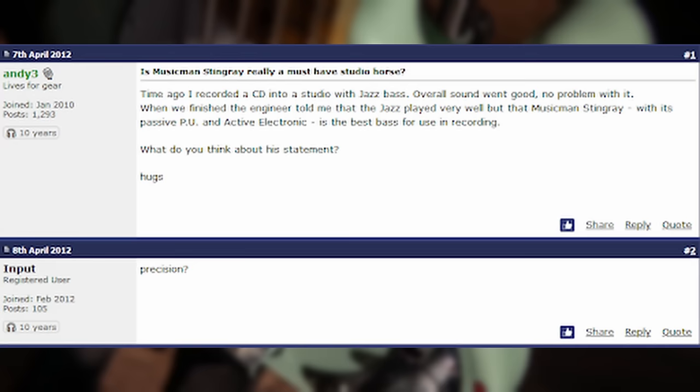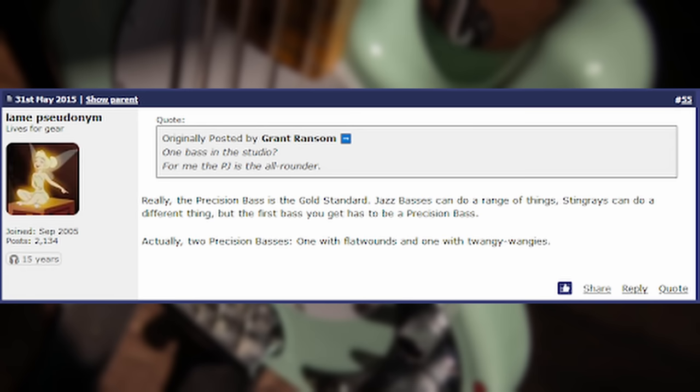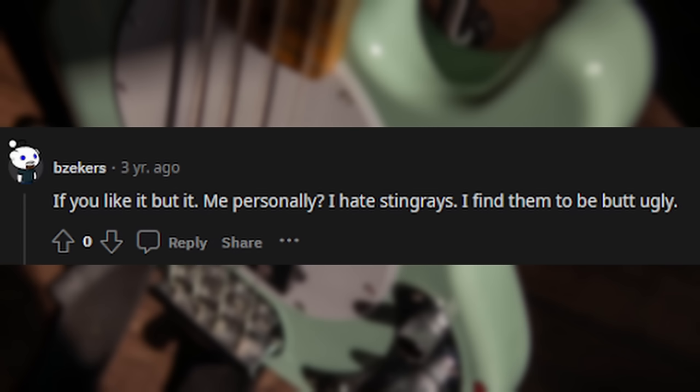The engineer told me that the Jazz bass played very well, but the Music Man Stingray with its passive pickup and active electronics is the best bass for use in recording. Really, the Precision bass is the gold standard. Jazz bass can do a range of things, Stingray can do a different thing, but the first bass you get has to be a Precision bass. Actually, two Precision basses — one with flatwounds and one with twangy-wangy. If you like it, buy it. Me personally, I hate Stingrays. I find them to be butt ugly.